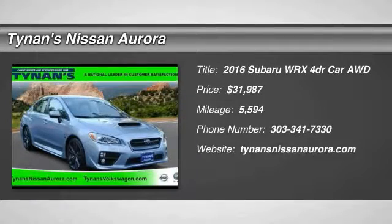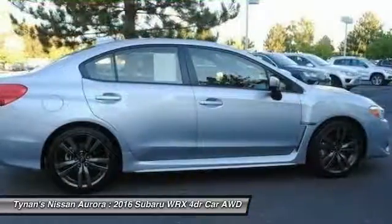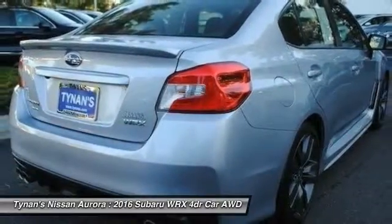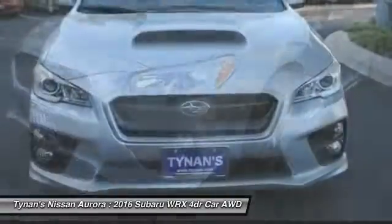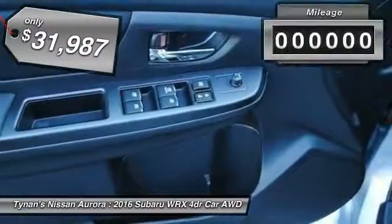2016 WRX. The Subaru WRX is built with performance in mind. Not only does it provide corner-hugging ability and power galore, but it also provides fantastic fuel efficiency. Plus, you get the dependability that we've come to expect from a Subaru, and it is priced below $35,000.